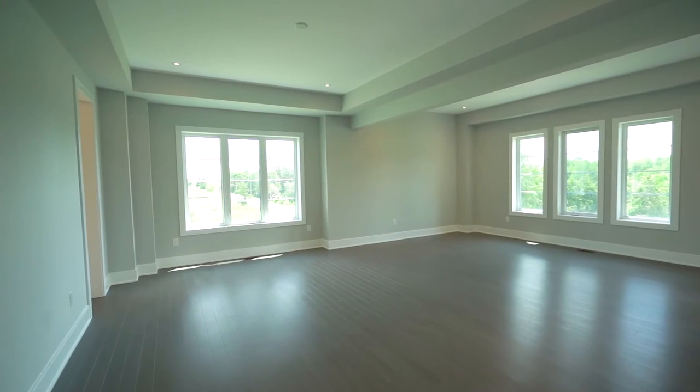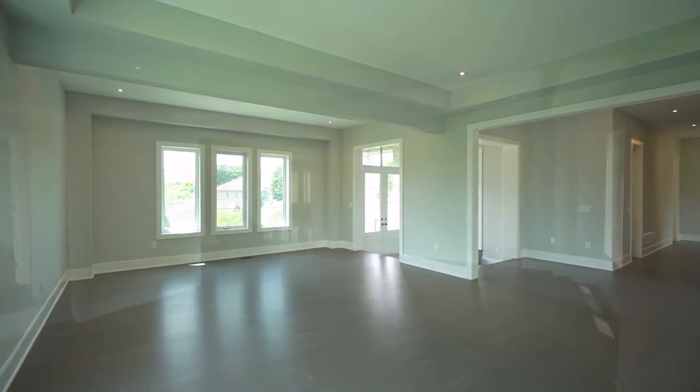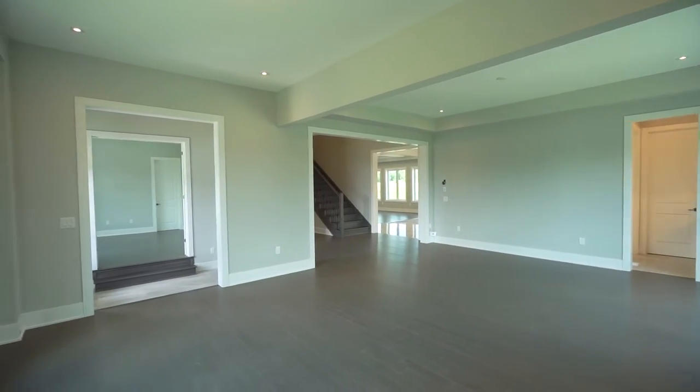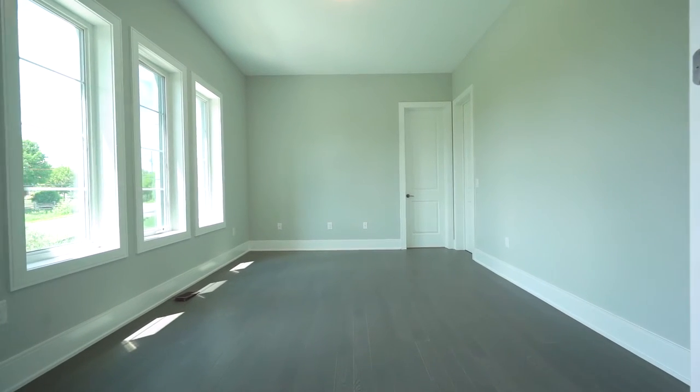This home features high 10-foot ceilings on the main, 9-foot ceilings on the second, hardwood floors throughout, 24x24 tiles, and the best part — the main floor bedroom with its own ensuite and walk-in closet.